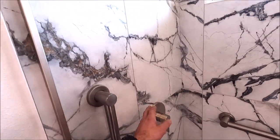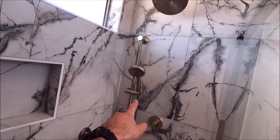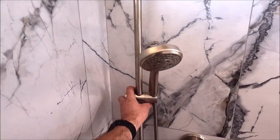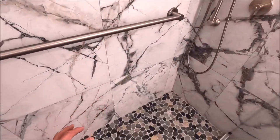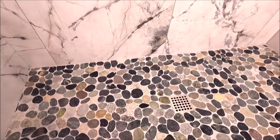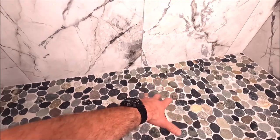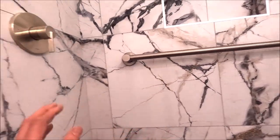A new valve and trim kit was installed, with the handle over here and the shower head on the opposite wall. We have a diverter as well as a handheld. Beautiful all-metal trim kit. Let's take a look at the pan — cut flat river rock, proper pitch and slope, and our Flow FX drain grate matches really well with the brushed nickel in the shower.